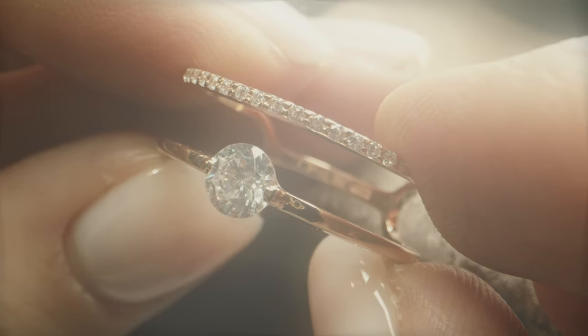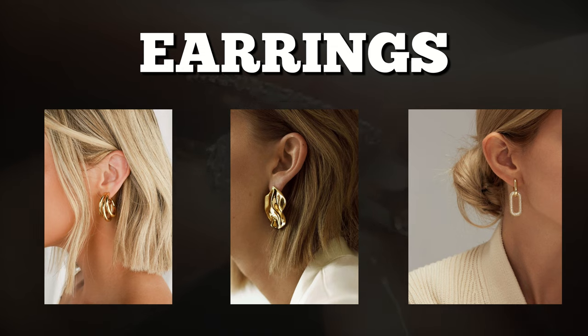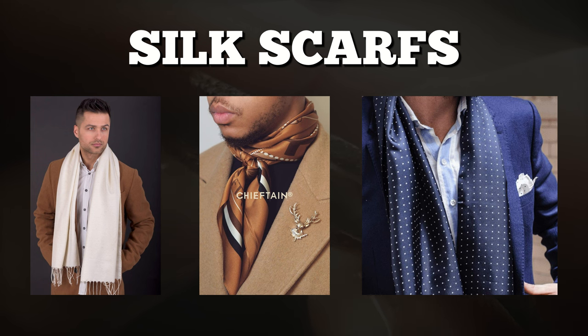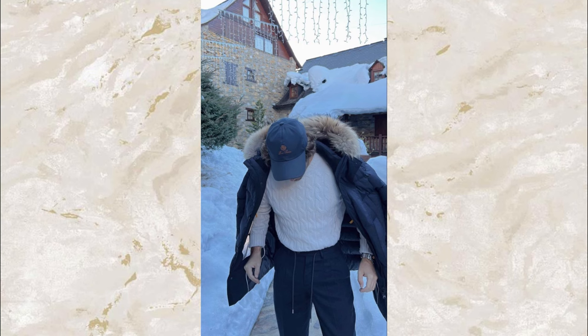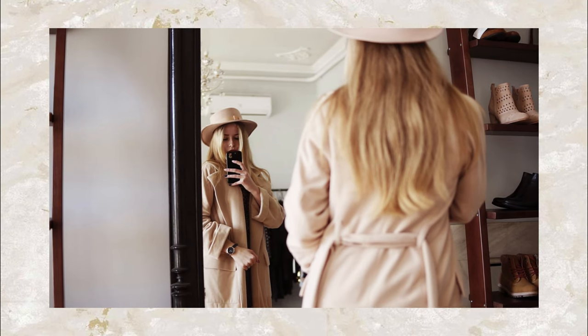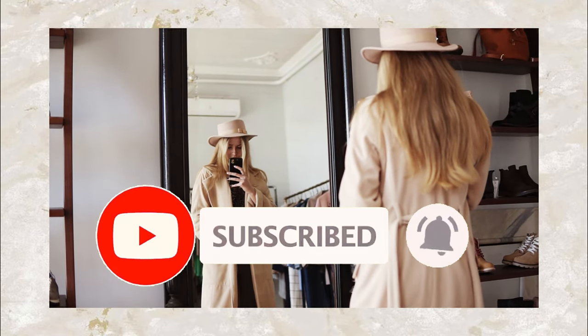To master the old money style, accessorize wisely. Ladies, grab wool gloves and a woolen or silk scarf. Keep it simple with minimal jewelry — maybe earrings and a single ring. Gents, step up your game with leather gloves and silk scarves, and a subtle watch is all you need in the jewelry department. Consider this guide your go-to map for a winter wardrobe that not only keeps you warm, but also ensures you exude timeless elegance at every step.